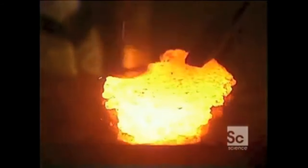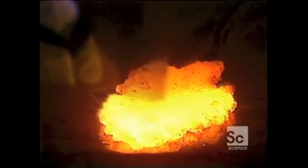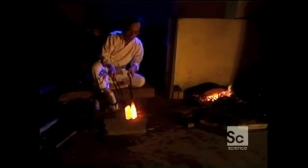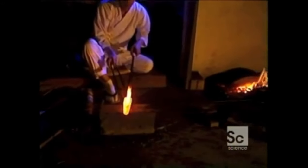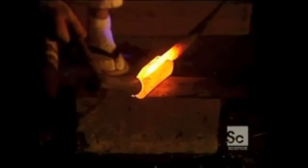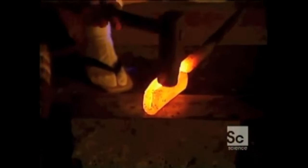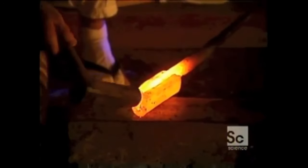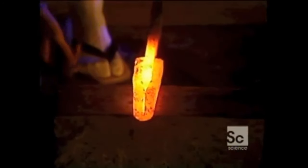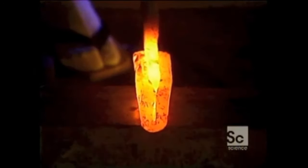Next, he makes a softer, lower-carbon steel. Now he joins the two together. The softer metal in the middle becomes the flexible core, while around it he wraps the hard steel that can hold a razor-sharp edge. This is the breakthrough that made Japanese swords superior to all others.